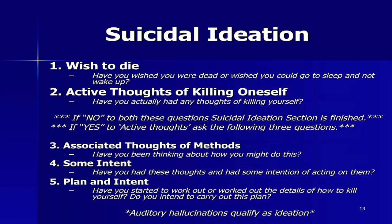This is the core of ideation for this scale — the one through five of increasing severity. Starting with a wish to die: have you wished you were dead or wished you could go to sleep and not wake up? Or have you actually had thoughts of killing yourself? If yes to the second question, you then ask questions three, four, and five: have you been thinking about how you might do this? Have you had these thoughts with some intention of acting on them? Or have you started to work out the details and do you intend to carry out this plan? You cannot have method, intent, or plan and intent without a thought of killing yourself — that's why three, four, and five are subcategories of two.